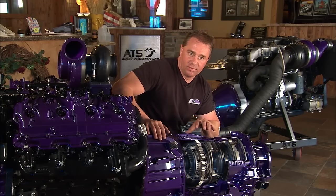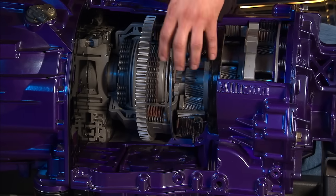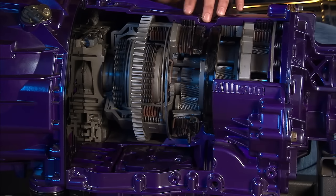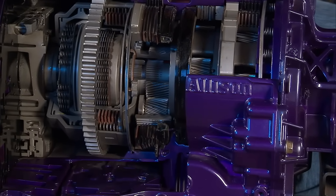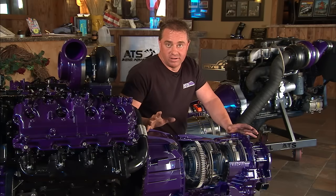So we increase the diameter of the shafts, making them out of 300M material, and make planetaries that are steel instead of aluminum. There are many areas inside the transmission — as you can see here with the gear sets, for instance — heavy-duty, big, robust gear sets. But doing all that work isn't really going to get you very far until you take care of the torque converter.